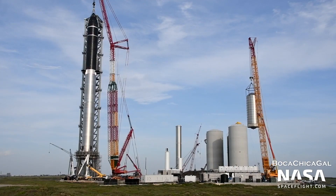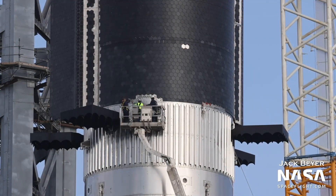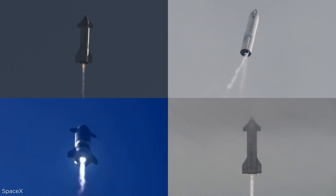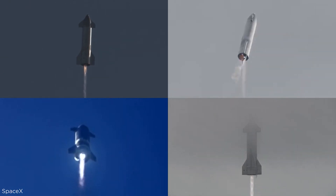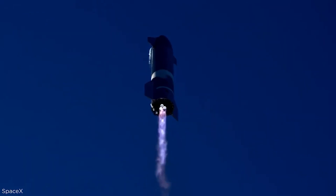Both rocket stages have plenty of crucial steps to check off before SpaceX can truly consider them ready for flight. Like all Starship prototypes, Ship 20 will need to complete proof testing after assembly is complete.